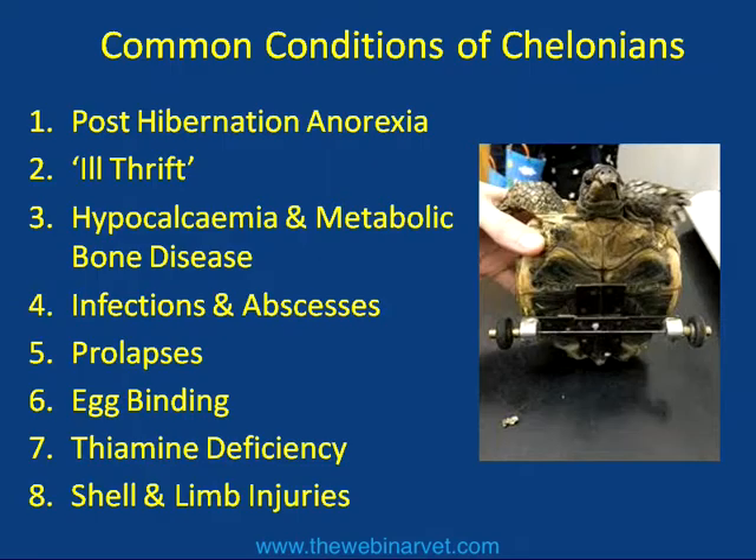I touched on the eight most common conditions that we see in tortoises and turtle patients in the pet webinars a few months back. Those would include post-hibernation anorexia, which is very common when tortoises emerge from hibernation and refuse to feed — there's a multitude of reasons why that may be, which we need to determine from a very ill patient when it presents to us several weeks after emerging from hibernation. Ill thrift is also a really common reason for an animal to present to the vet.